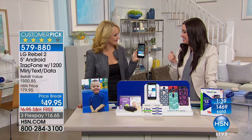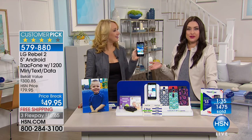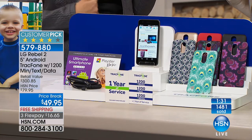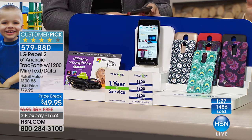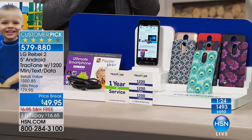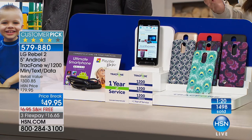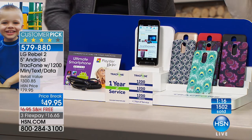We are obviously busy. We're about to hit 1,500 of you who have said: are you sure? That you're getting a top-of-the-line LG Rebel 2 customer pick smartphone with tons of software included, with the car charger and the case included, and then a year's worth of service for free for $49.95. Yes, it is the best value we've ever done. We're shipping it to you for free and we still have it on Flex, so it's $16 and change.